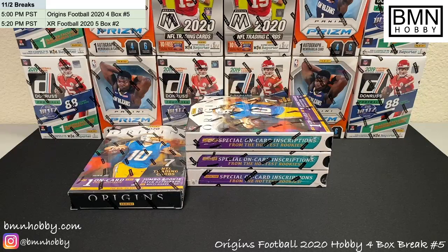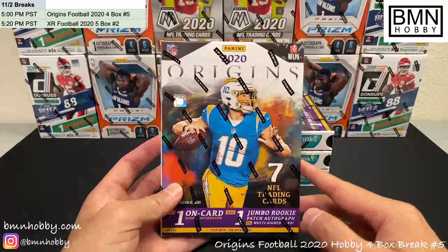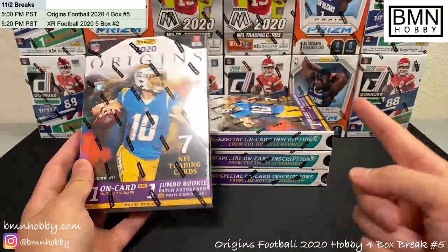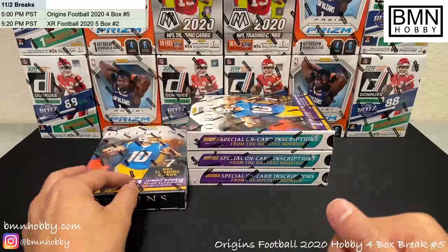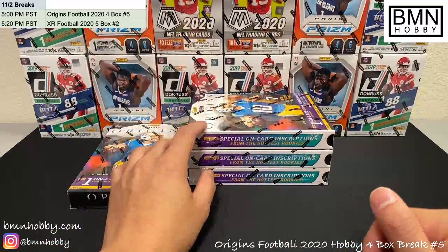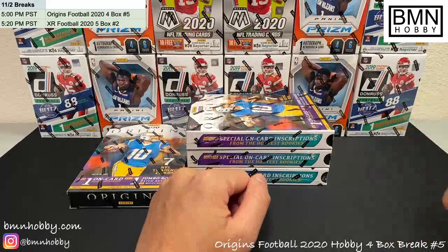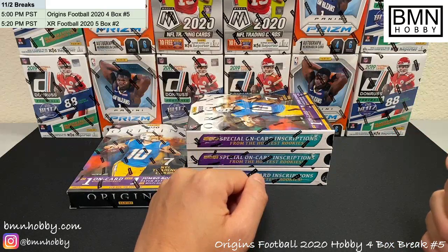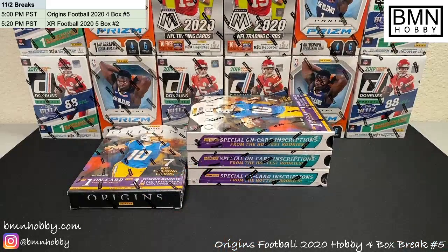Welcome to BMN Hobby Breaks. Today we have a four-box Origins Football 2020 hobby break. Before we get started, bottom left is our Instagram at BMN Hobby — please give it a follow if you can. We love to tag you in the hits, or if you see us post some of your hits, drop a comment and we'll say something cool.